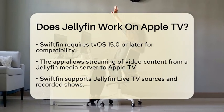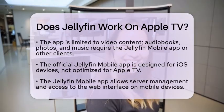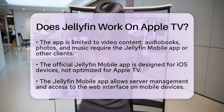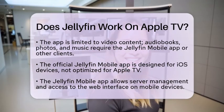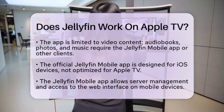The official Jellyfin mobile app is designed for iOS devices, such as iPhones and iPads, and while it includes many features, it is not optimized for Apple TV. This app allows users to manage their servers and access the full web interface, but it is primarily intended for mobile devices.